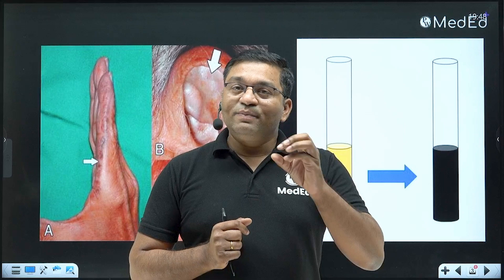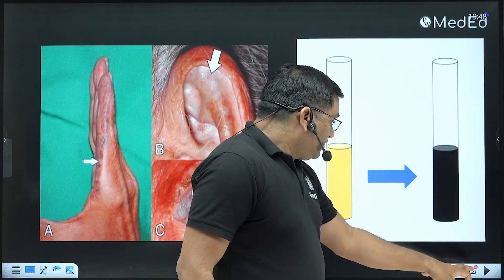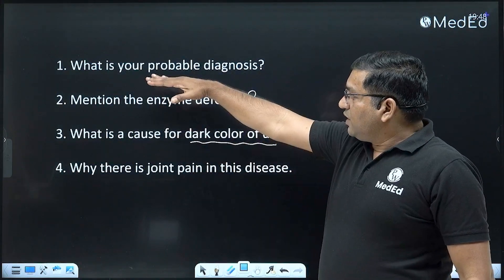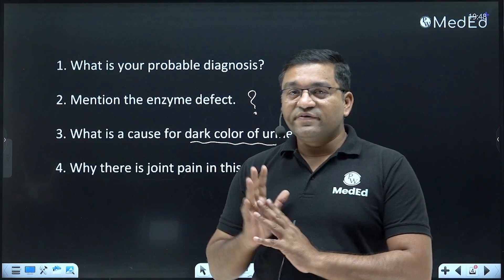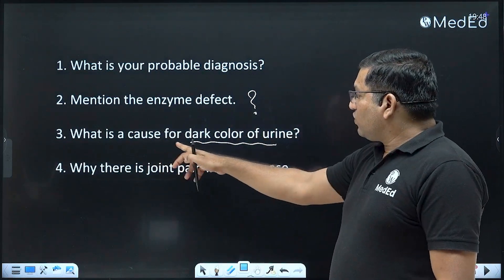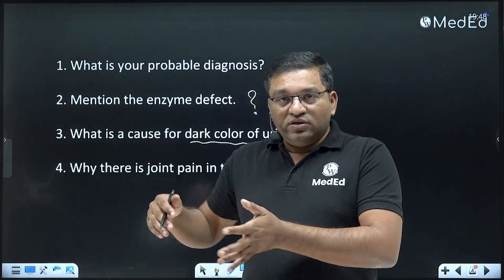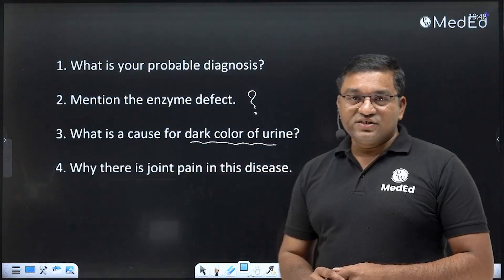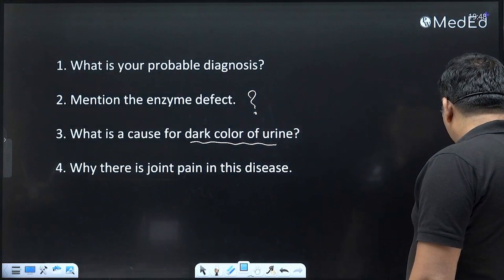There are sub-questions related to this clinical case. The enzyme defect is homogentisate oxidase. The cause for the dark color of the urine is excretion of alcaptone, which gives dark color to the urine. Joint pain occurs because of deposition of alcaptone in the joints, causing arthritis.